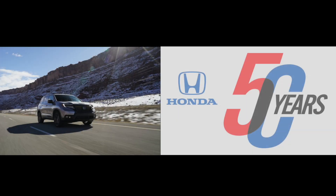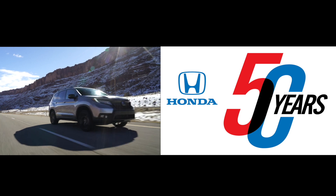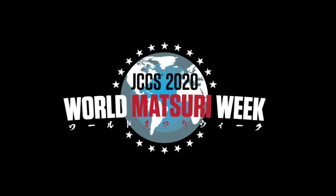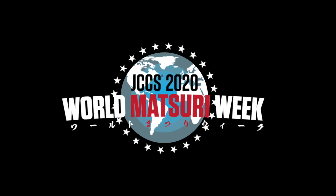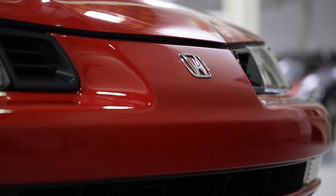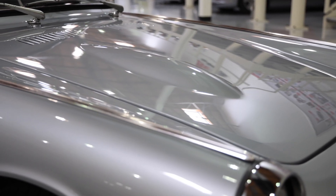This year, Honda is celebrating 50 years of sales in America, and Honda is proud to participate in this year's 2020 edition of the Japanese Classic Car Show. Honda's entries this year reflect our evolution in designing and producing performance-inspired vehicles.